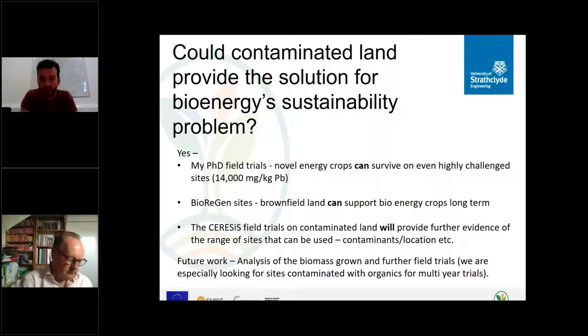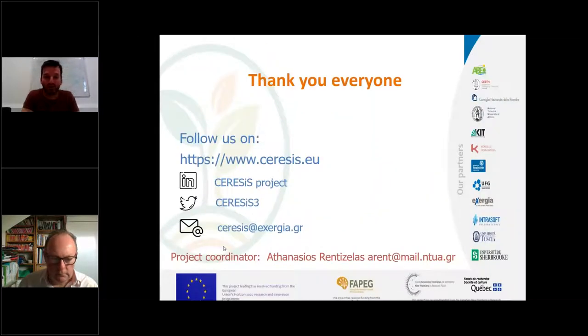The SERESIS field trials on contaminated land will provide further evidence of the range of sites, species, contaminants and locations that can be used. Future work will involve analysis of biomass grown and further field trials. At this stage I'd like to make a quick pitch: if anybody has a site contaminated with organics and would be prepared for us to run a multi-year field trial — roughly 0.2 hectares planted with crops like reed canary grass or miscanthus — please get in touch. Thank you very much everybody, and I look forward to questions.